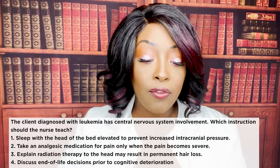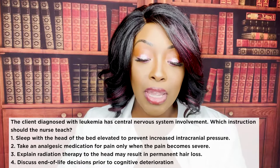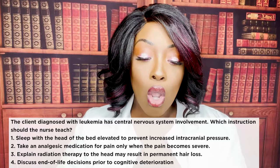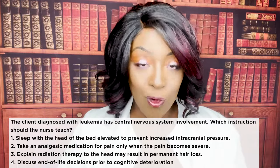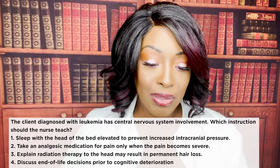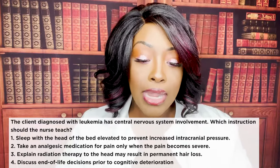Next question: the client diagnosed with leukemia has CNS involvement. Which instructions should the nurse teach? One, sleep with head elevated to prevent increased intracranial pressure. Two, take analgesic medication only when pain becomes severe. Three, explain that radiation therapy to the head may result in permanent hair loss. Or four, discuss end-of-life decisions prior to cognitive deterioration. The correct answer is three.